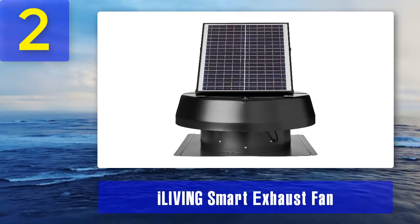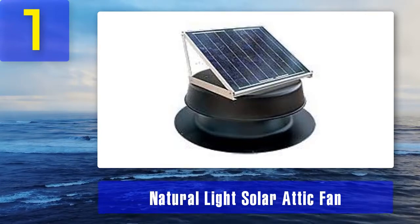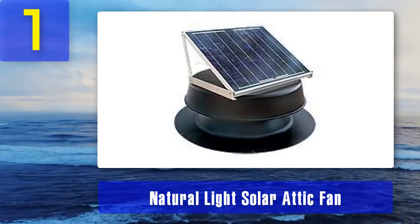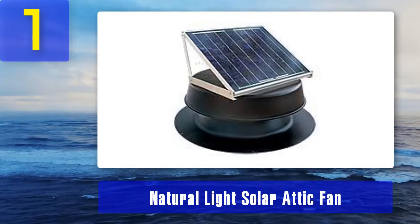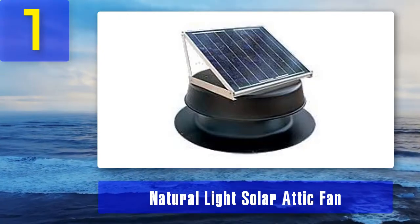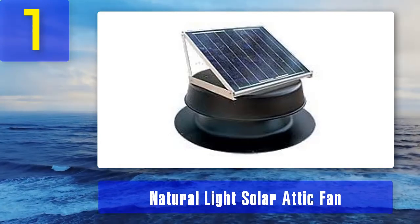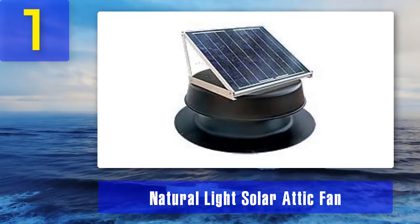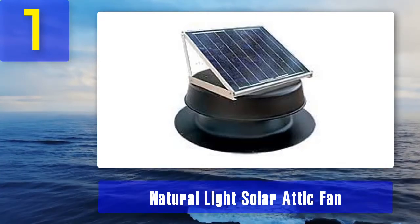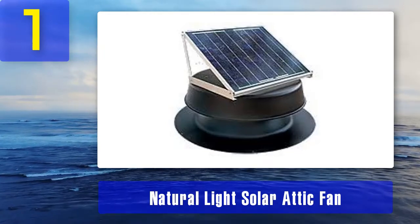Coming in at number one is the Natural Light Solar attic fan. Attics can get really hot in the summer and are prone to high temperatures, especially in hot climates. This is why homeowners worry about high cooling costs, which comprise a huge percentage of energy spending. Solar-powered attic fans with or without a thermostat are valuable additions to any home.